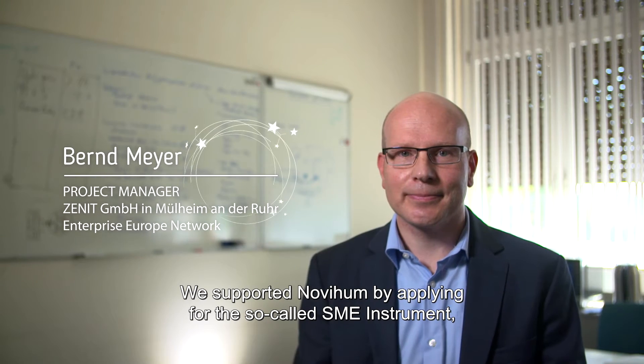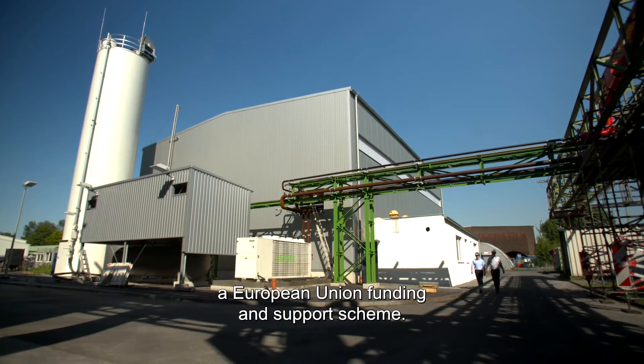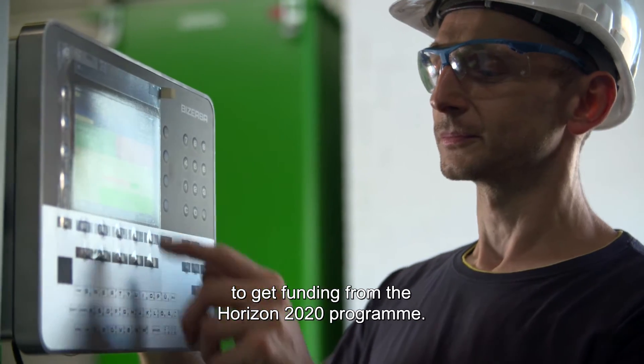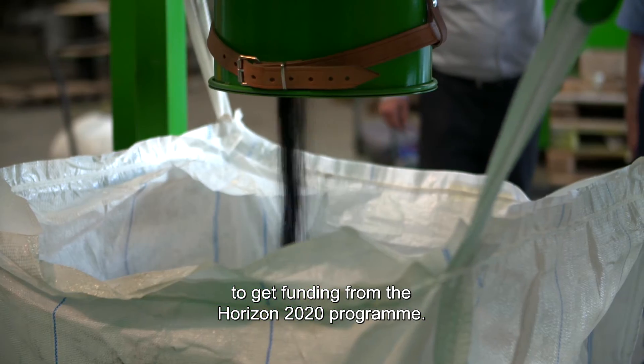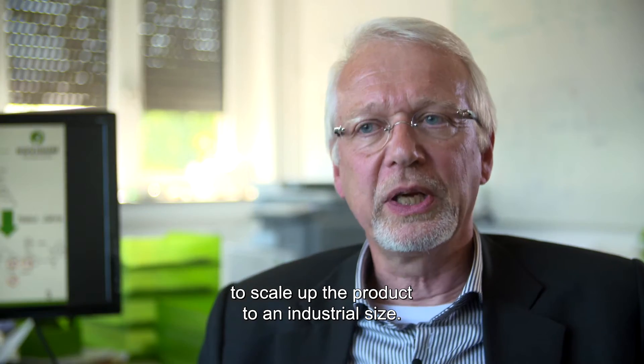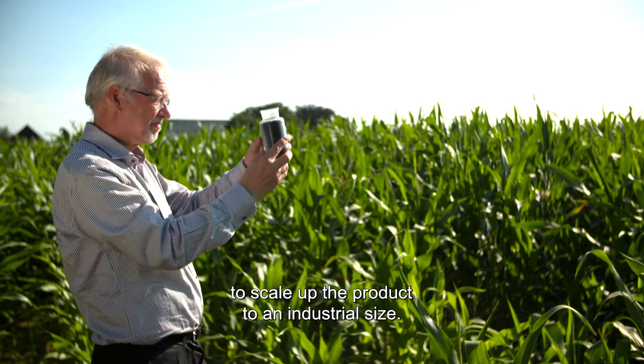We were supported by applying for the so-called SME instrument, which is a European instrument. It was a tremendous success and motivation for us to get funding from the Horizon 2020 program. And this is really what is helping us now to scale up the product to an industrial size.